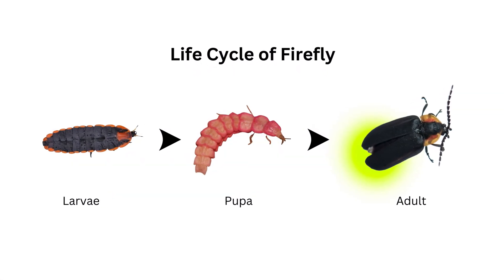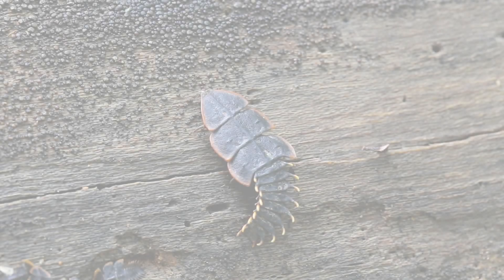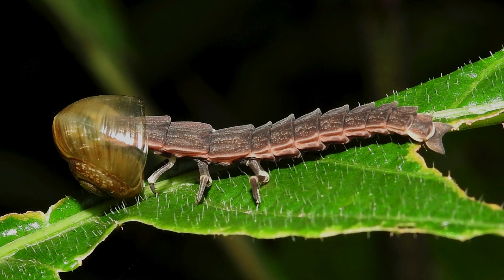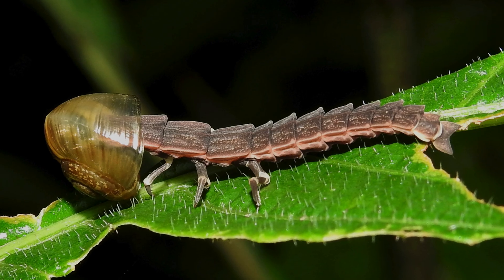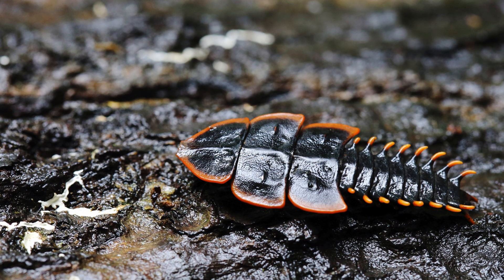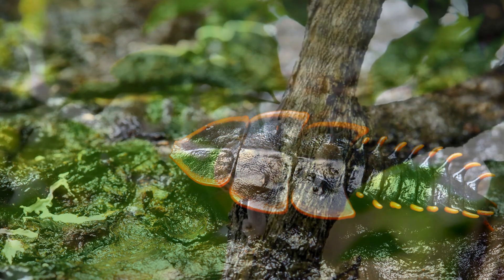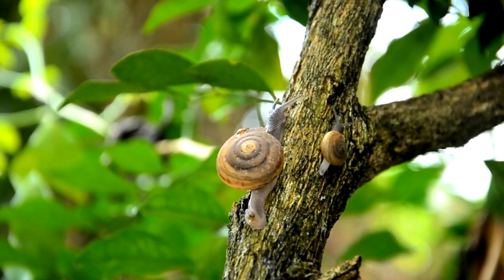The diet of a firefly varies significantly throughout its life cycle. As larvae, fireflies are predatory, feasting on snails, slugs, and other soft-bodied invertebrates found in the ground or on plants. This larval stage can last for one to two years, during which they're voracious eaters, helping control the populations of their prey.